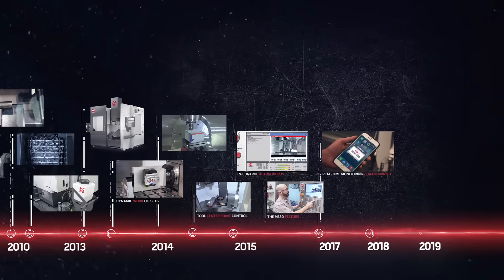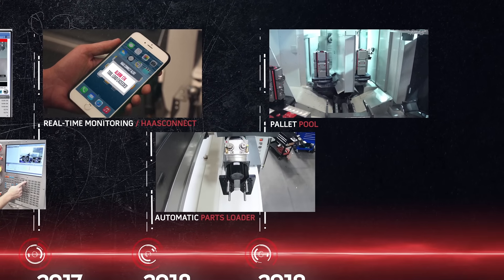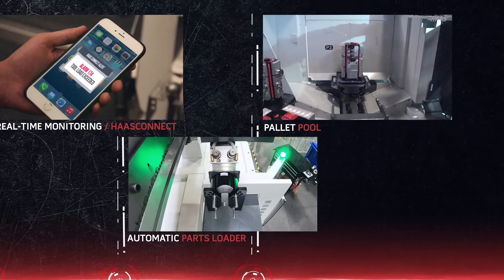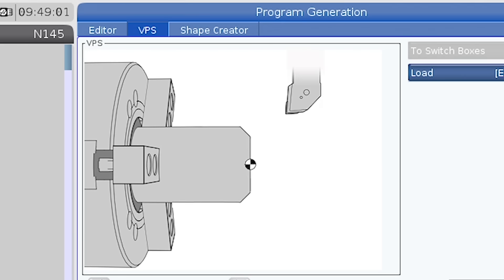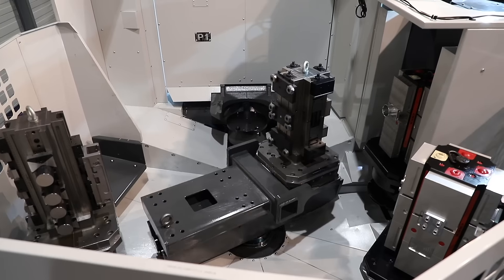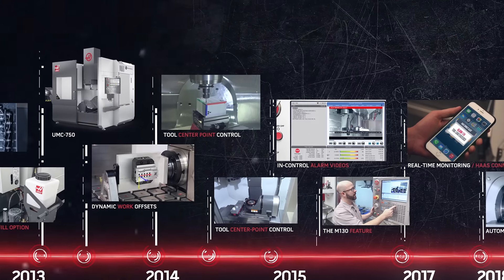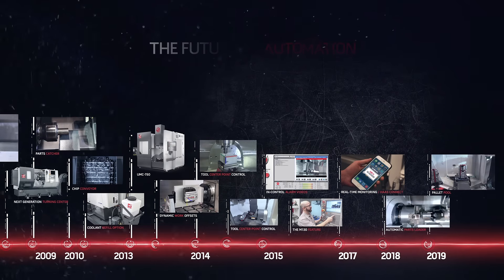Today, Haas offers a multitude of ways you can put automation to work in your shop. From the auto parts loader for your mill or lathe, to the pallet pool on your EC400 or UMC1000, we are committed to bringing you automation that makes sense, is easy to integrate, and is affordable. Take a look at our new products and you'll understand why we are Haas Automation.